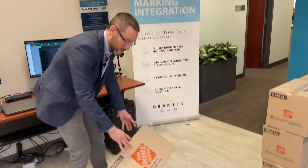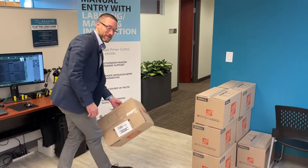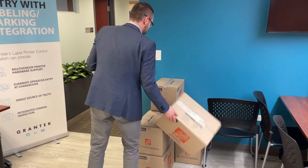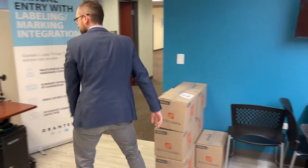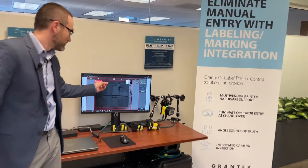Now we're going to see something — this never happens in the warehouse. That's not a good case anymore. We're going to put that case into our pallet and trigger our camera. Damaged.